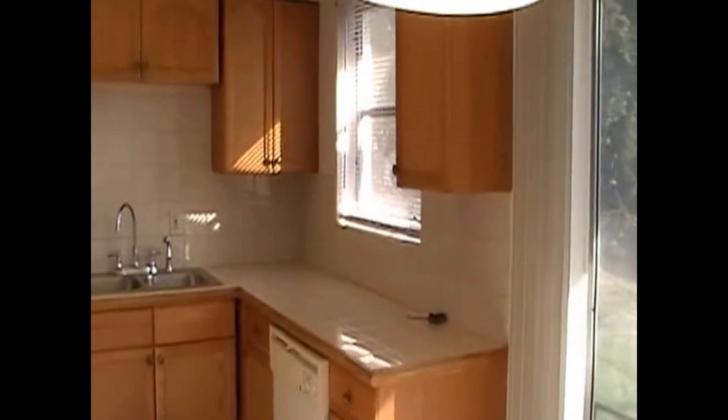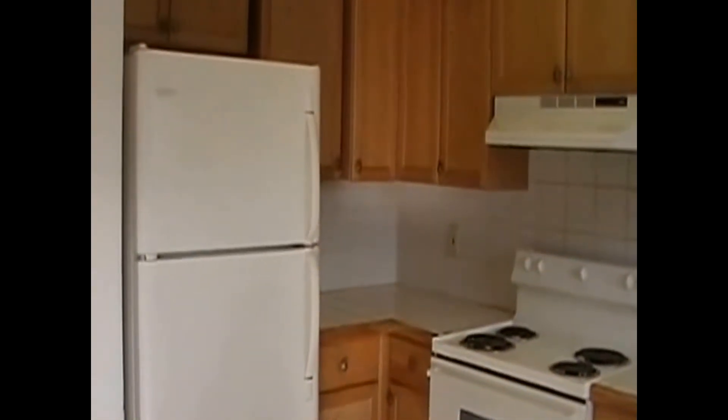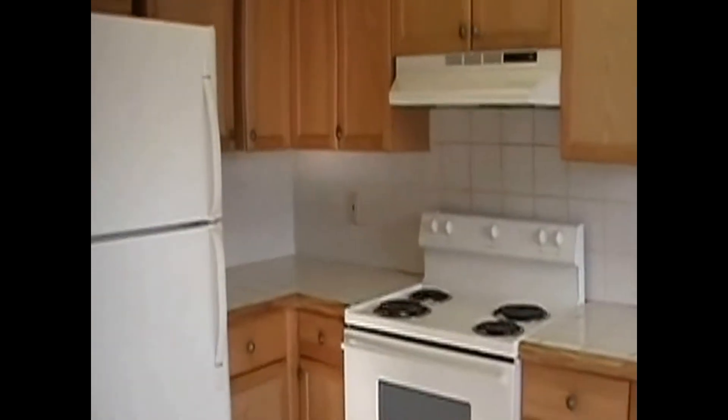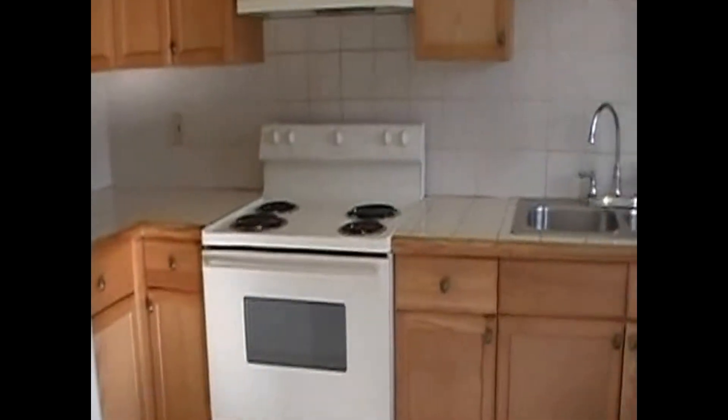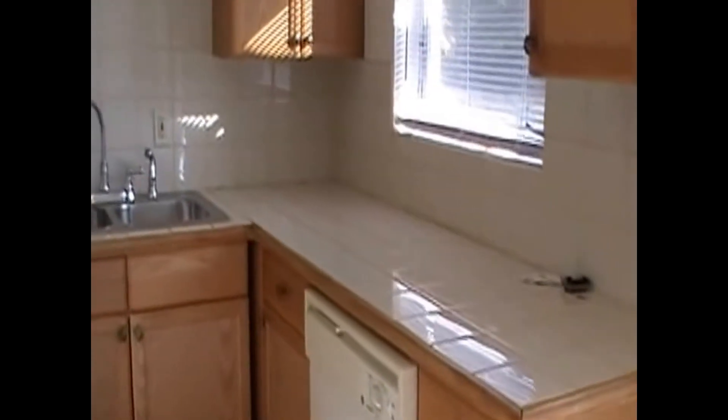We have a kitchen with lots of cabinetry and space. We have a refrigerator freezer, electric range and dishwasher, tile countertops, and a stainless steel sink.